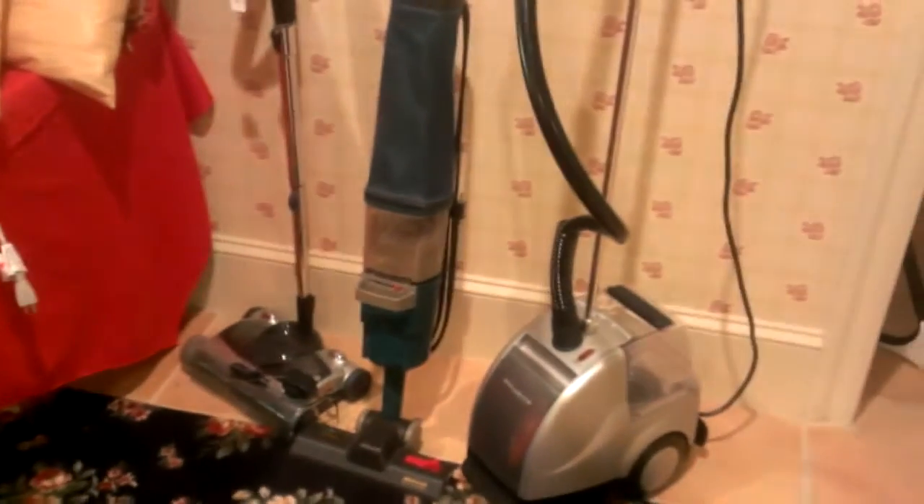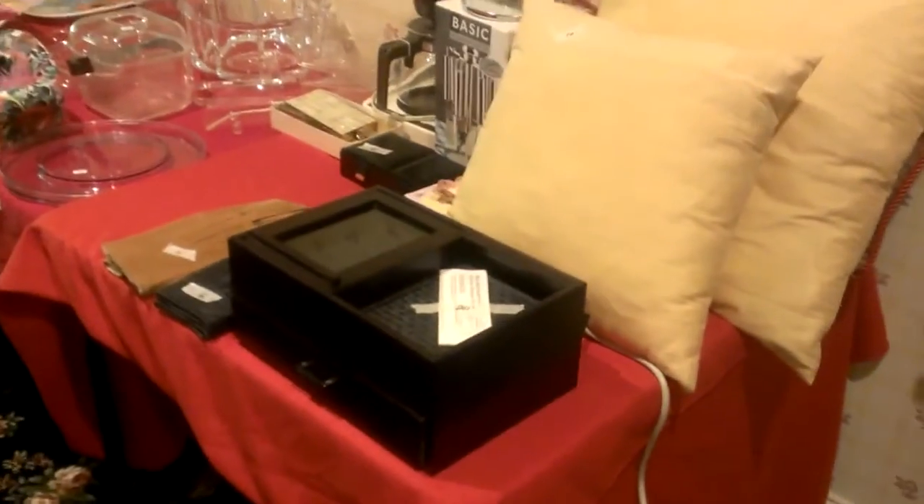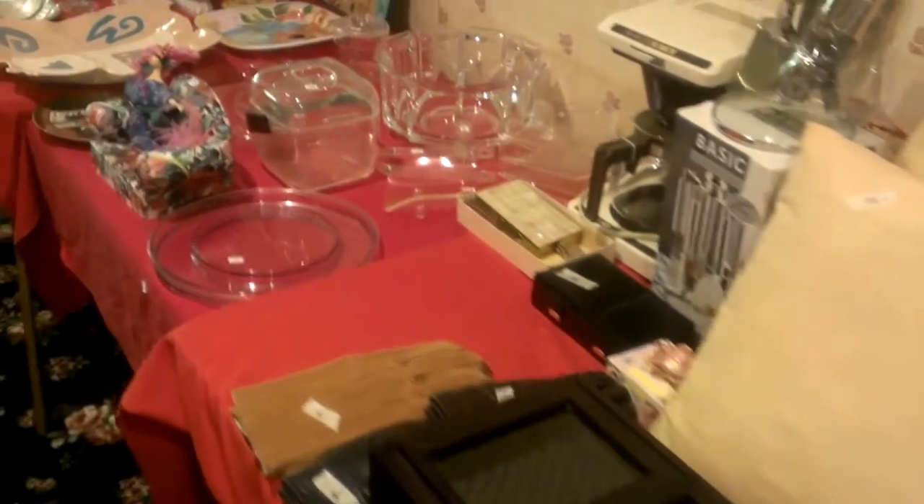We have a nice pool table — a great pool table. This is worth almost $5,000, and we're selling it at a fraction of the price. We have steamers, vacuum cleaners, small appliances, some decorative items, pillows and linens.